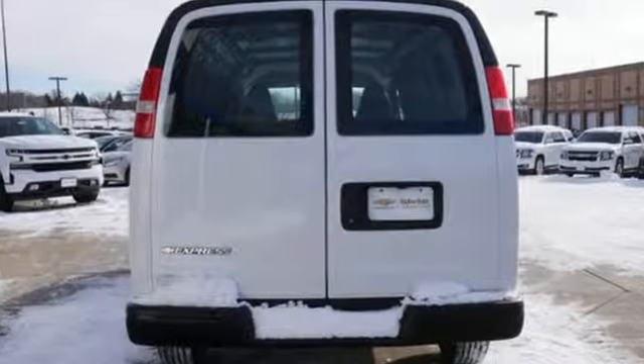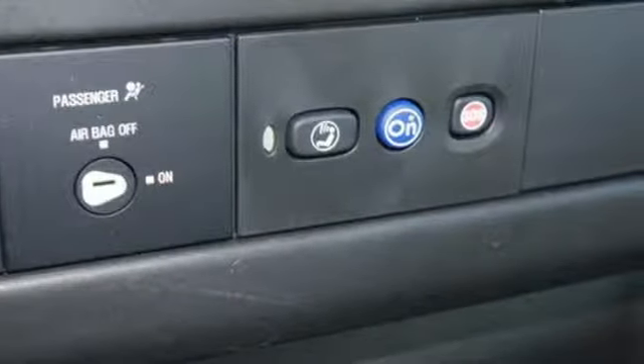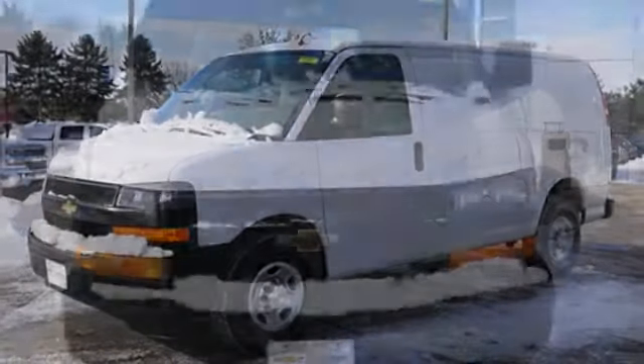Auxiliary audio input, smartphone wireless charging, air conditioning, AC power outlet, V6 engine, gas pressurized shocks, and Wi-Fi hotspot.